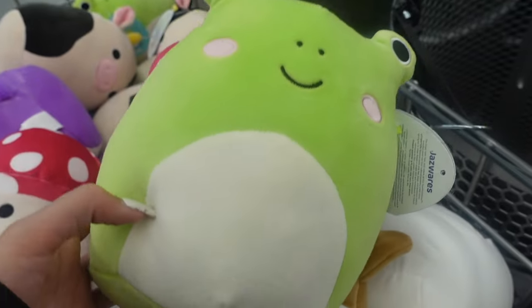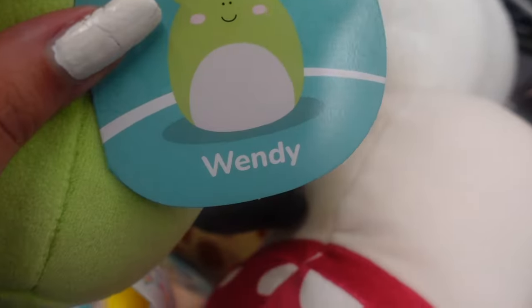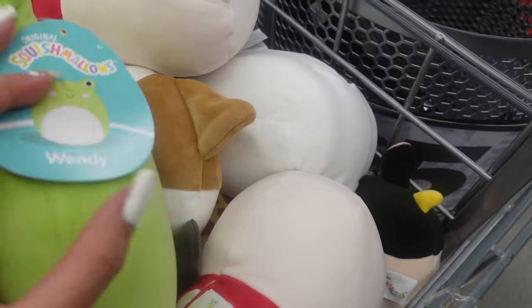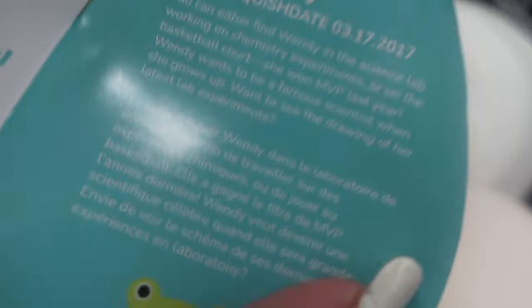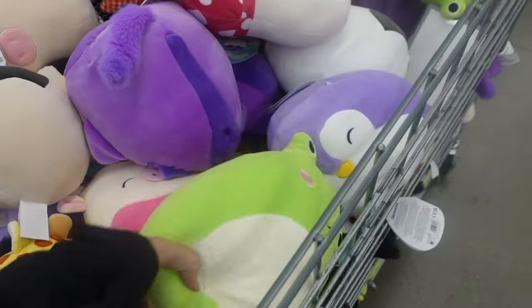Wendy — I know Five Below has carried Wendy before. She's a classic green frog with pink blush. Here is a close-up of Wendy; her smile is so adorable. There was a nice quantity of Wendy in this bin.